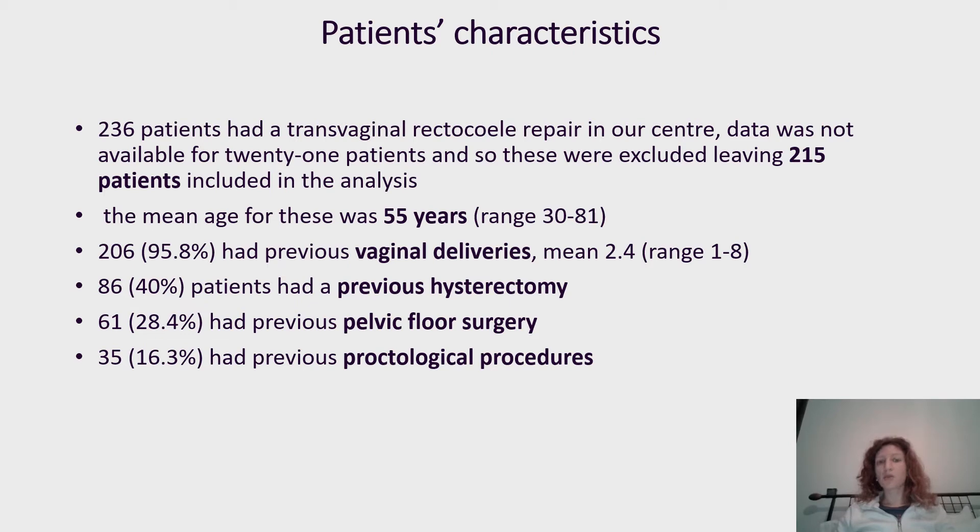236 patients had transvaginal rectocele repair in our institution. Data were not available for 21, so 215 patients were included in the analysis. Patient characteristics: median age 55 years, 206 patients had previous vaginal delivery, 40% had previous hysterectomy, 28.4% had previous pelvic floor surgery, and other patients had proctological procedures.